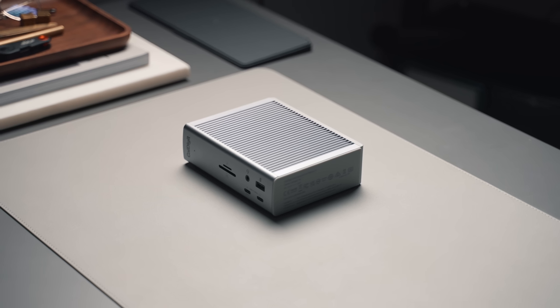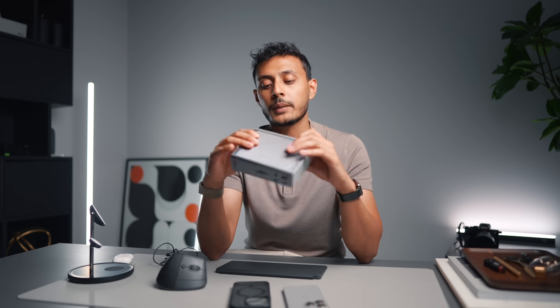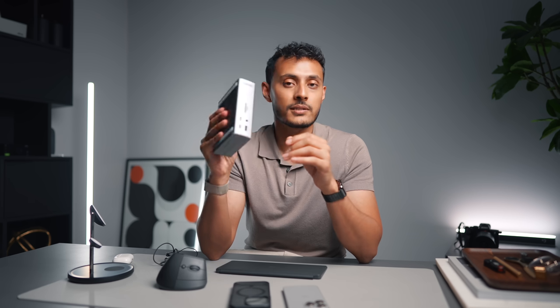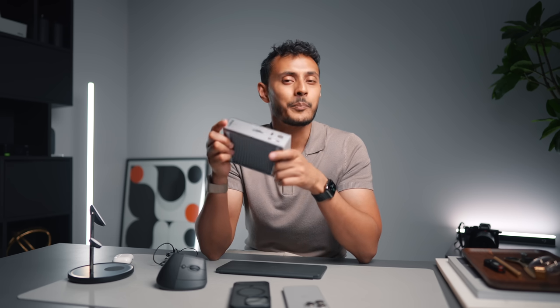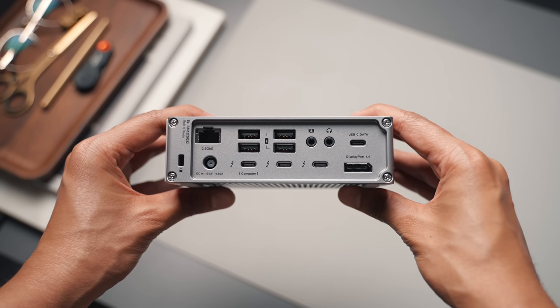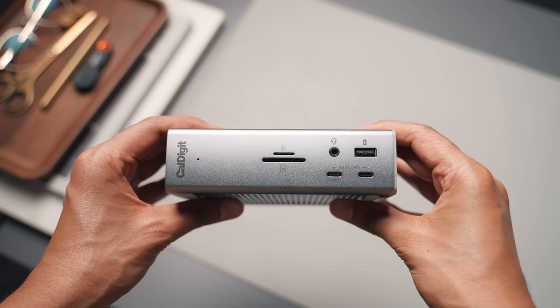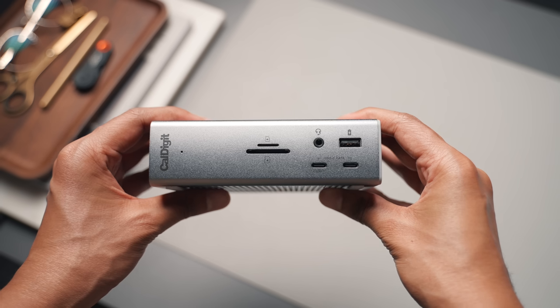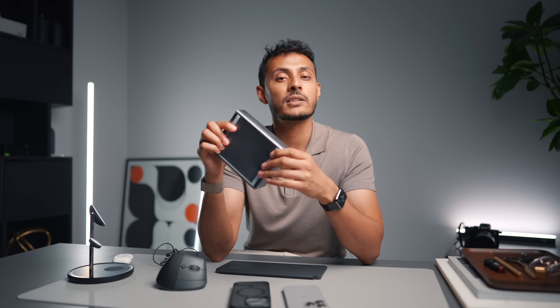Next up is the CalDigit TS4 dock. If you're someone like me with a MacBook, you only have a few ports so I like to use Thunderbolt docks. This is CalDigit's latest one, the TS4, and as far as I'm aware this is one of the only Thunderbolt 4 docks available right now - it's incredible. On the back there's a 2.4 gigabit Ethernet port, four USB-A ports, three Thunderbolt ports, an audio input and output, one USB-C port, and a DisplayPort. On the front there's an SD and micro SD card reader, a headphone jack, one more USB-A port, and two more USB-C ports. It does go for four hundred dollars though, so it's definitely targeting a niche category.